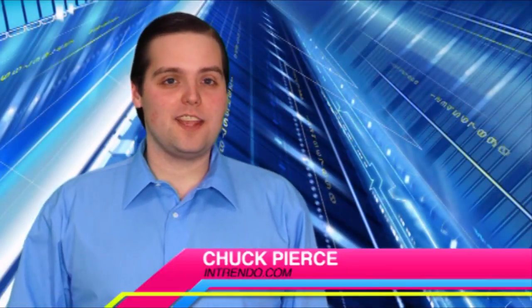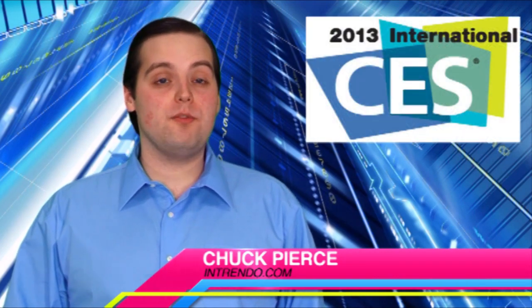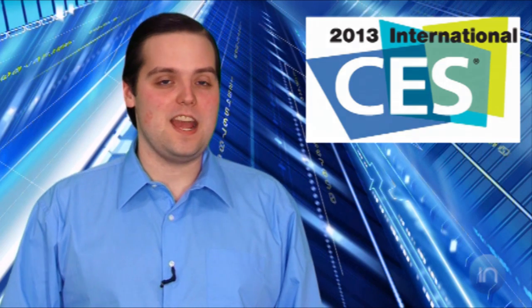Welcome to Intrendotech. I'm Chuck Pierce giving you the latest trending tech news from around the web. There's a lot of new gadgets being revealed this week with the 2013 Consumer Electronics Show in Las Vegas. Here are some of the cool things being released right now.